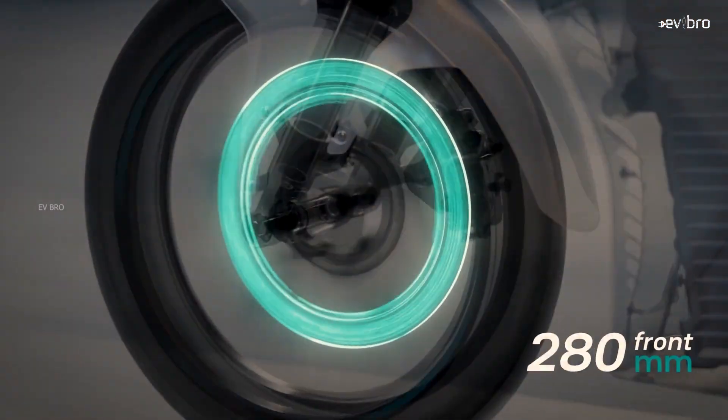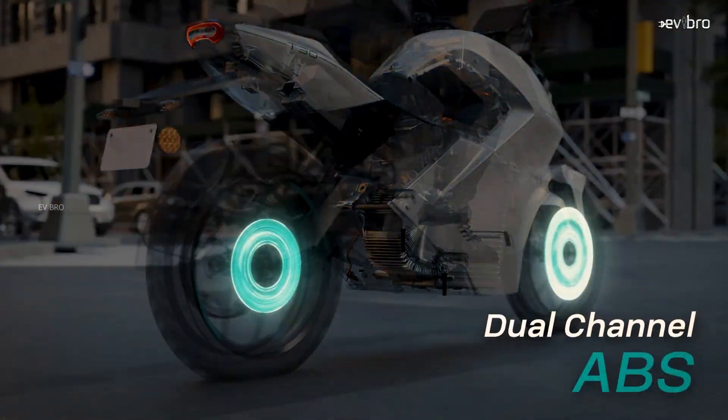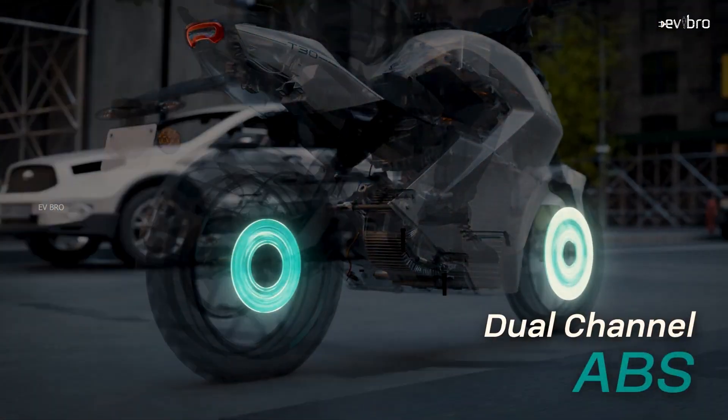At the front there is a 320 mm disc brake, and a 230 mm disc brake at the rear. For safety, dual-channel ABS is provided.